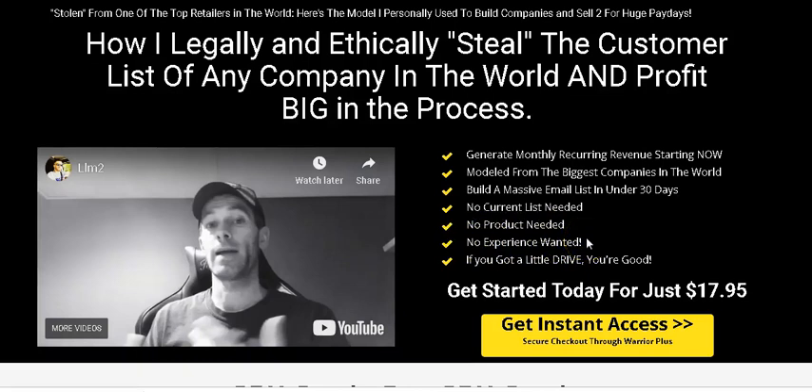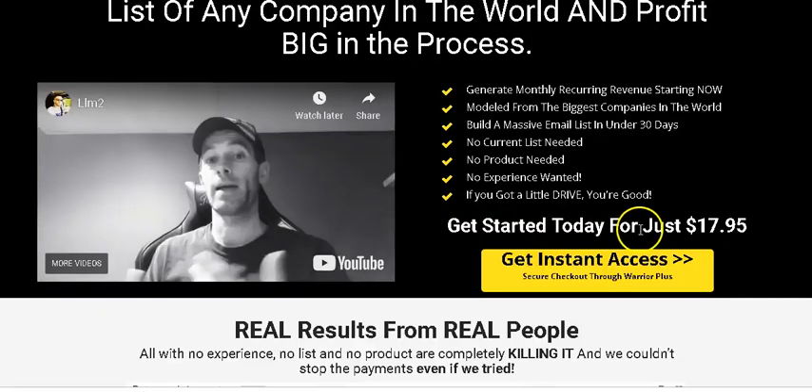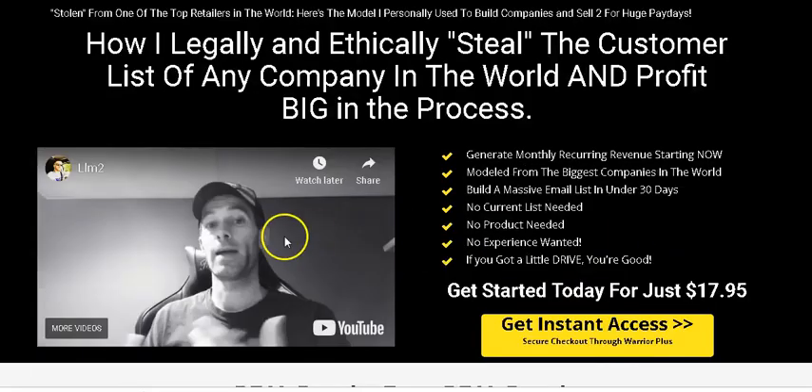No experience needed — even if you're just starting out, he's going to show you how to do it. This is a step-by-step video module that you can watch over anytime you like. All you need is a little drive and you're good to go. You can get started for 17 bucks. You can find more about Kenny Cannon on Facebook and look up his profile page to learn more about him.